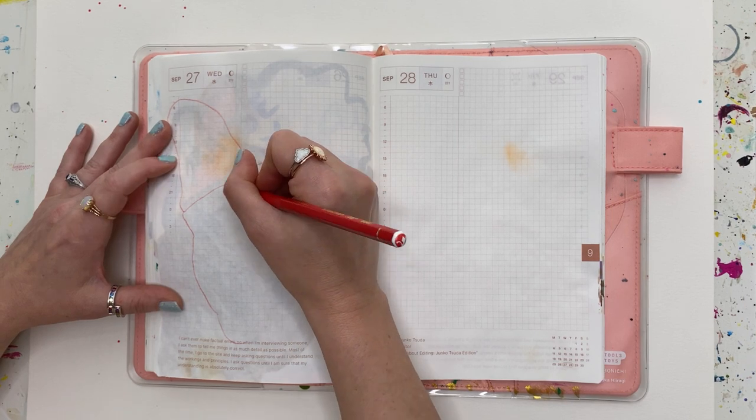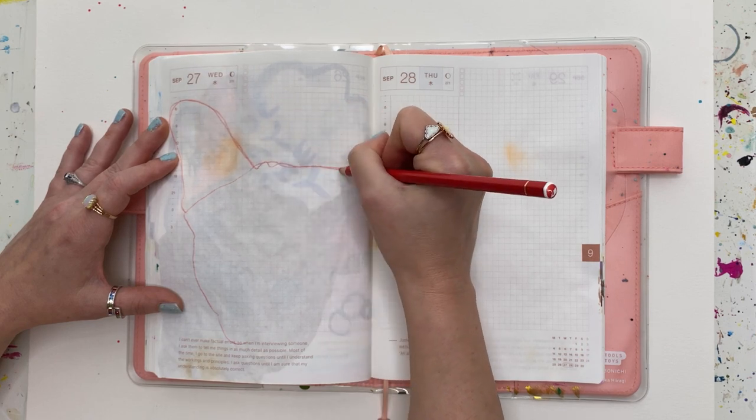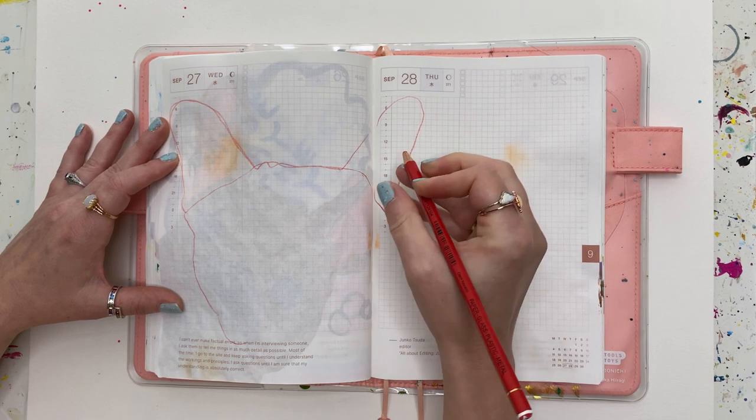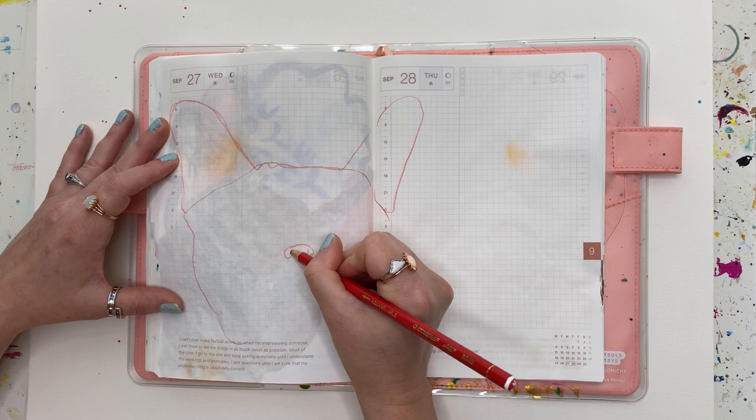Today we'll be painting a French bulldog in my Hobonichi Cousin. I've been using this as a daily-ish painting journal. I say 'ish' because although there is a painting for every day, I don't actually paint them daily — I batch paint these pages.